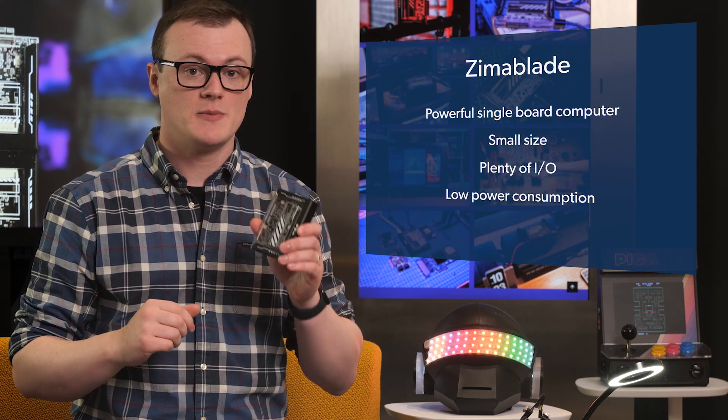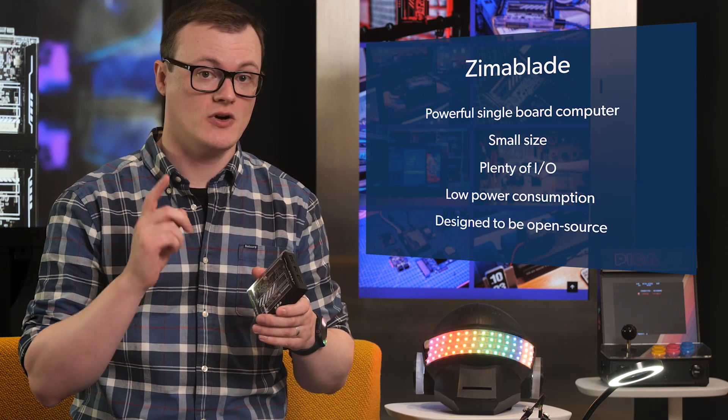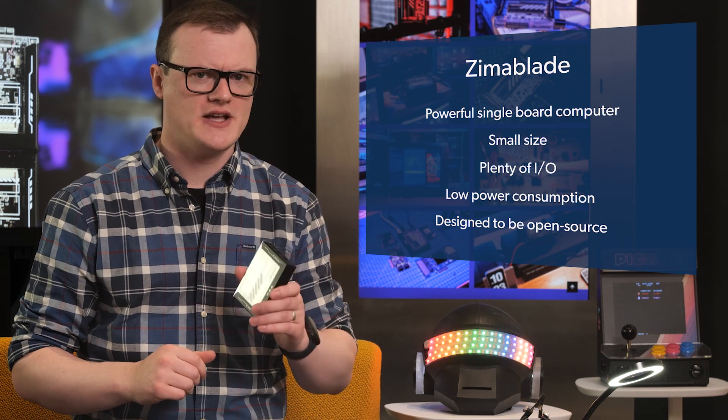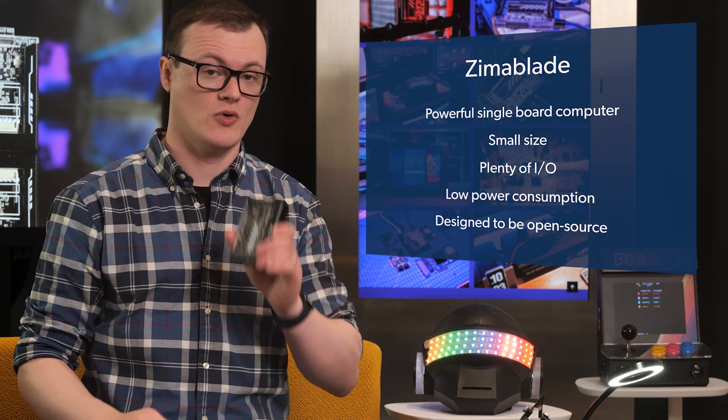Finally, the Zimmerblade has been designed to be open source, meaning that you can hack it to your heart's content without having to face a SWAT team breaking down your door because you decided to open up your legal property.